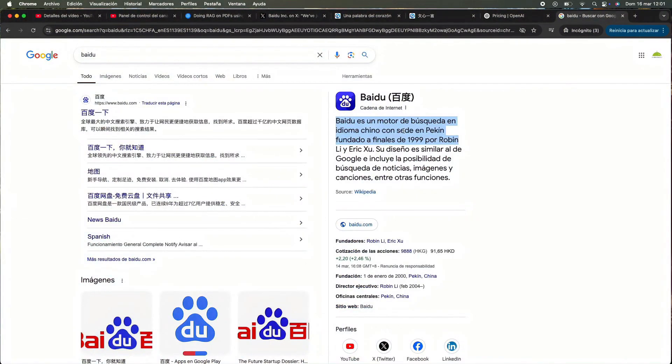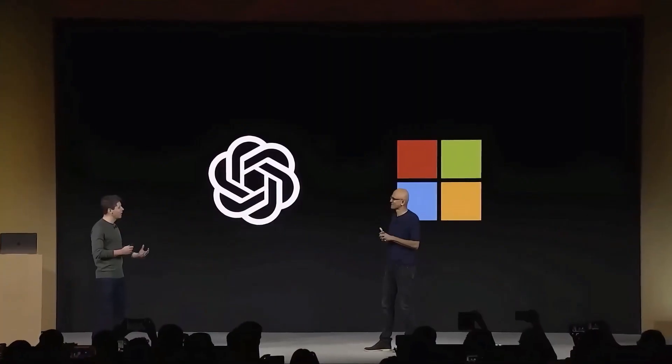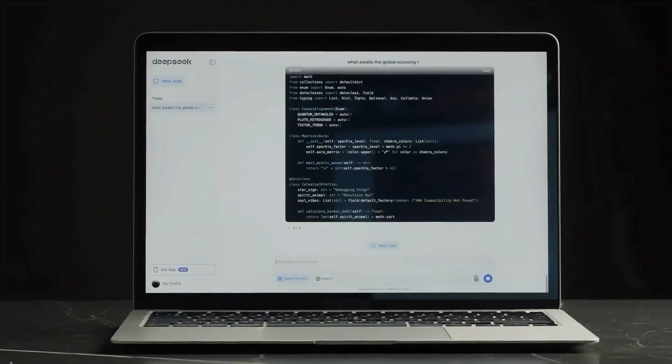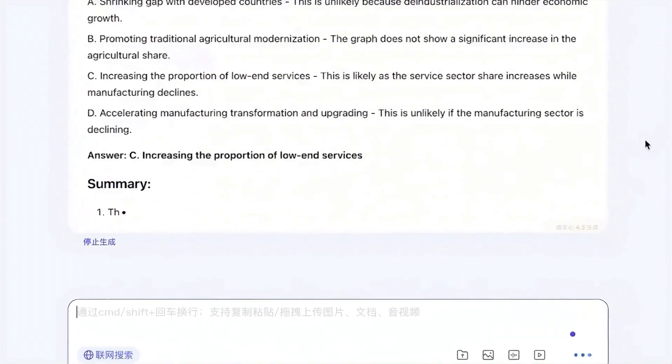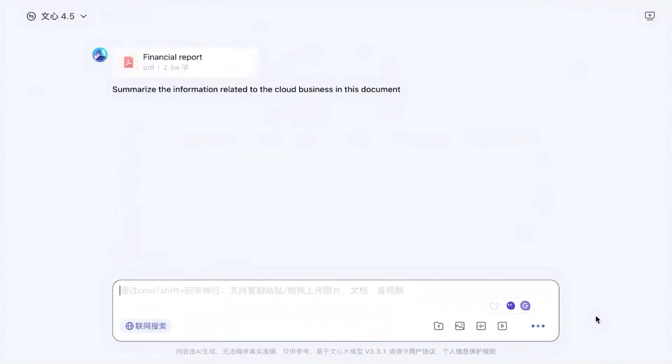By doing this, Baidu is challenging some of the biggest names in the tech world, like OpenAI, Google, and others. These companies have been leaders in AI for a long time, but now Baidu is stepping up to show they can compete with these tech giants — saying they can do this too and make it accessible to everyone.